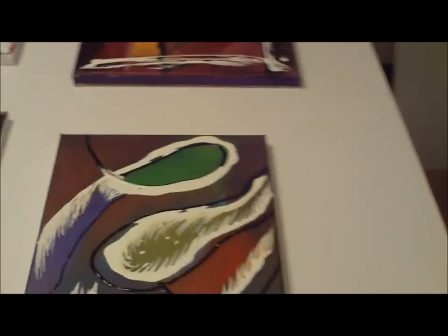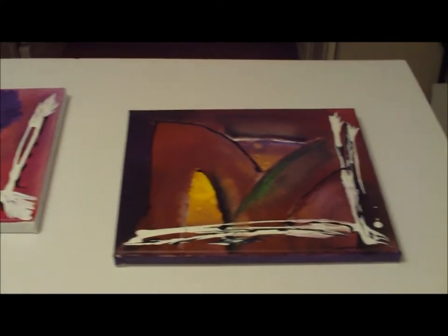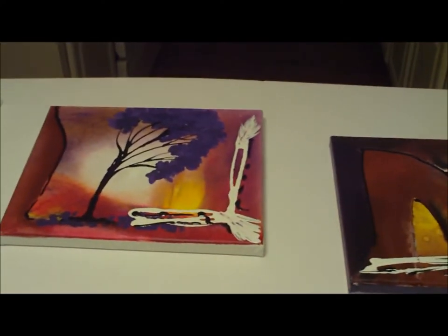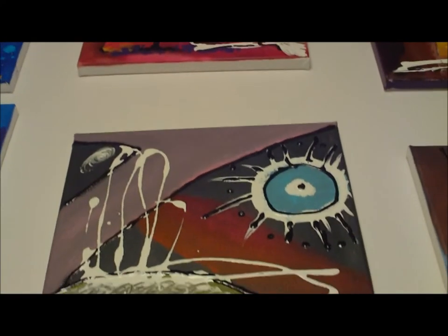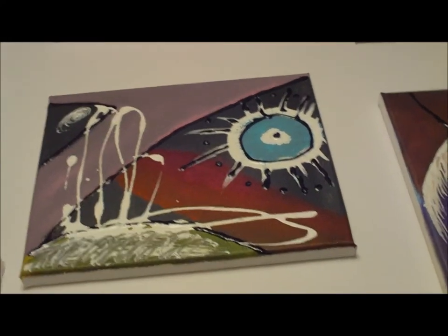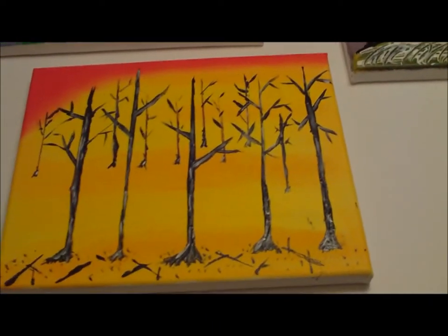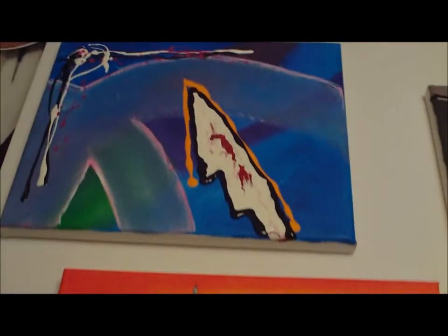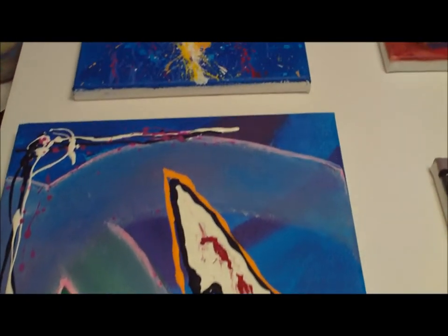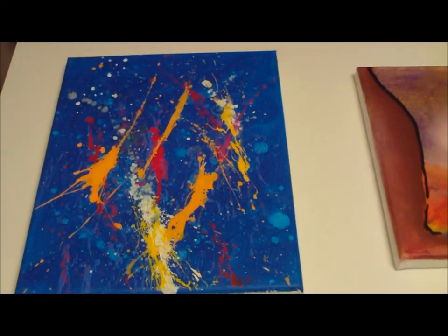My week of painting. My projects finished all in two days. These are 8x10 acrylic paintings, mainly abstracts. I really like painting these abstracts. I can't really go wrong with these.